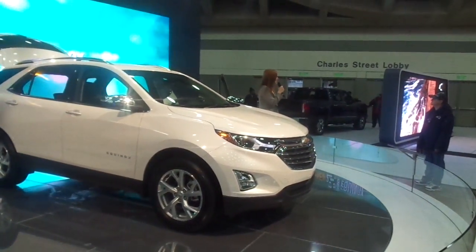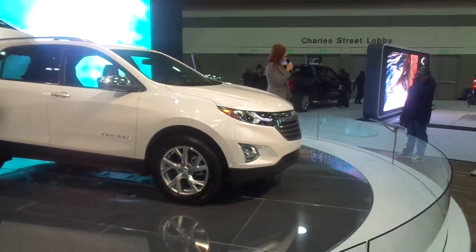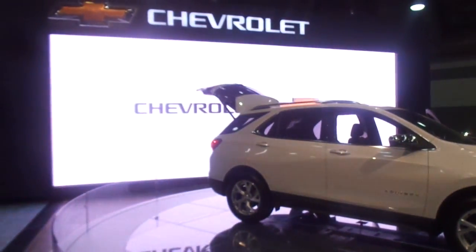If you have any questions on the all-new 2018 Chevrolet Equinox or any of the vehicles in our lineup, my name is Chelsea and I'd be more than happy to help you out, as would any of the product specialists on our show floor today. Thank you so much for stopping by, and welcome to Chevrolet.